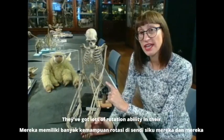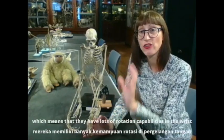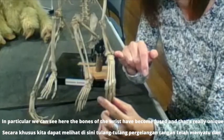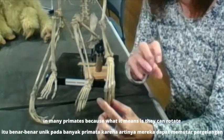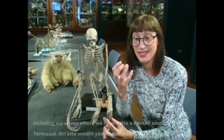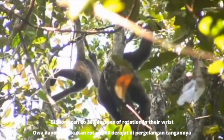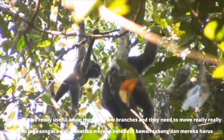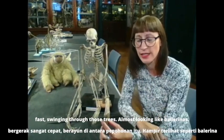They've got lots of rotation ability in their elbow joint and special adaptations in their wrist which mean they have lots of rotation capability there too. The bones of the wrist have become fused, which is really unique in many primates, because it means they can rotate their wrist to a much higher degree than most other primates including ourselves, where we have quite a limited amount of rotation. Gibbons can do 360 degrees of rotation in their wrist, and that's really useful when they're below branches and need to be really fast swinging through those trees, almost looking like ballerinas.